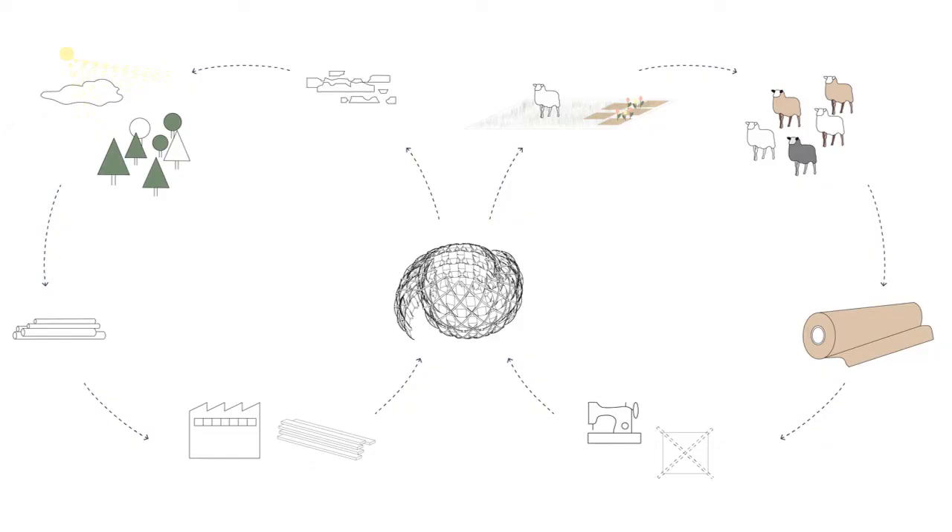The selected materials meet our requirements in being able to be completely returned to the material cycle. Furthermore, the materials of the two load-bearing structural elements come from the rural areas of northern Germany and are therefore also regional.